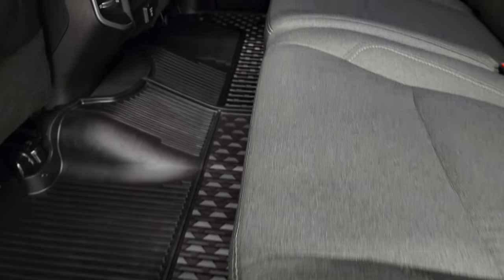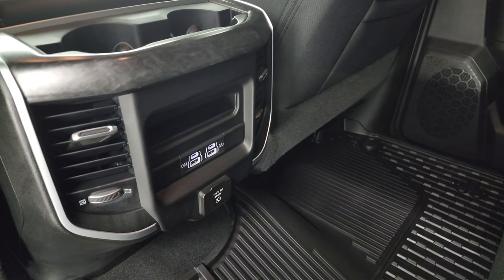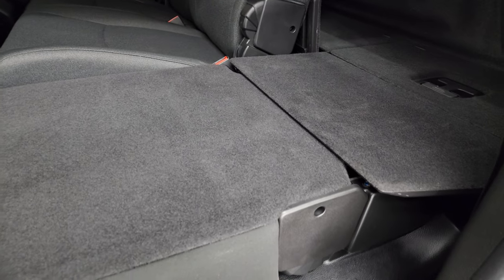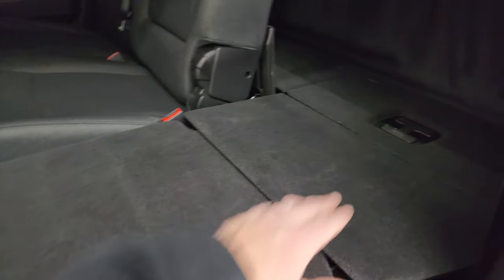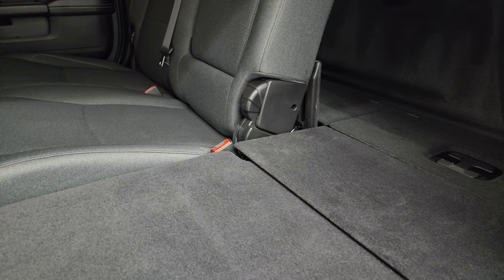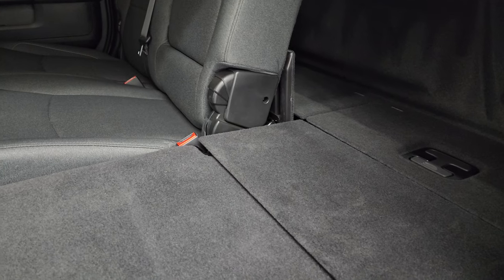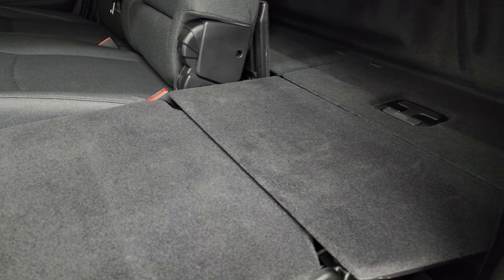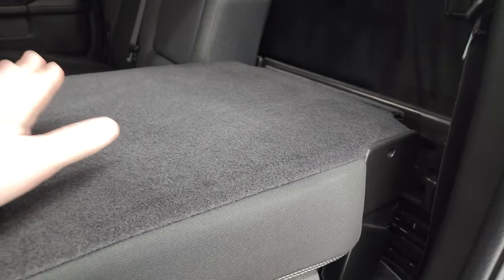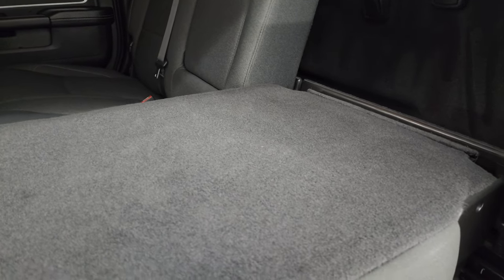Seats are in excellent shape. All-weather floor mats back here. You get two USBs, two USB-Cs, and a 115-volt, 400-watt plug-in. These seats fold down two different ways: the whole backrest goes down, which is great because it goes all the way to the back of the cab — put both sides down and you get almost a full-size bed. Great if you have pets too. You also get a storage bin back here, and you can put just the backrest down, which gives you a higher load floor but an enclosed area for items that might roll around.